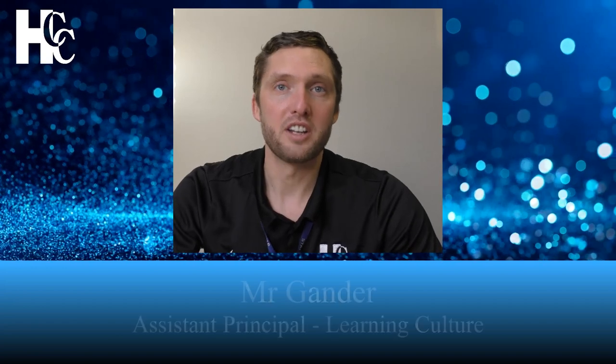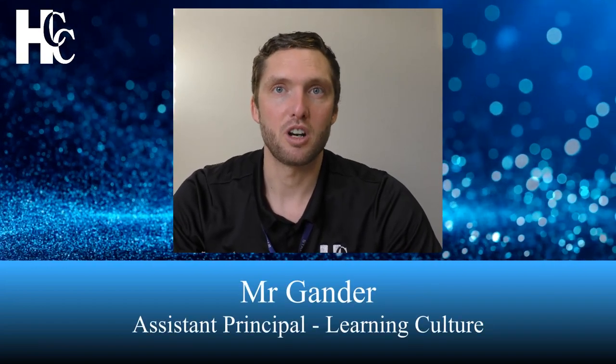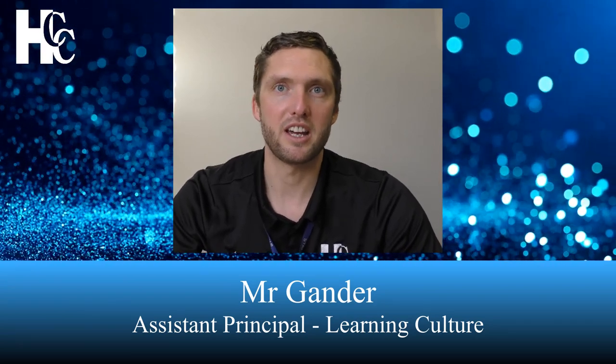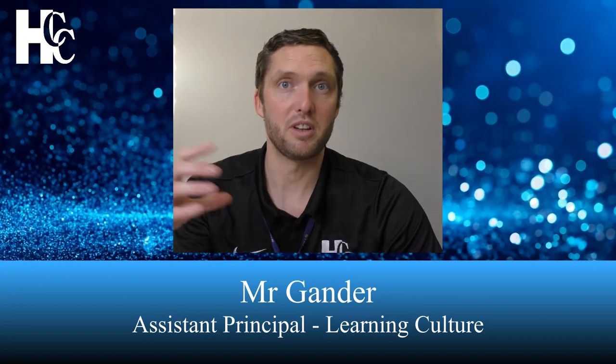Hello, I'm Mr. Gand, and I'm here to talk to you about live lessons. Blended learning is happening every day, and members of staff are setting tasks for your son or daughter to access via Firefly. Firefly is our learning platform, and every day they will set a blended learning task from their teacher.